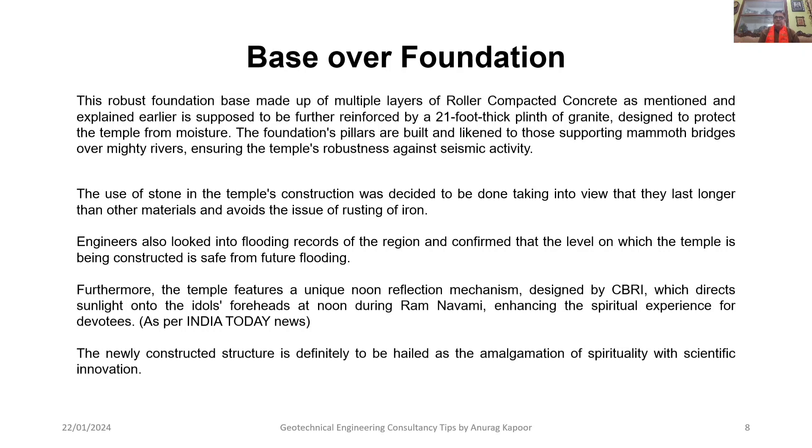Furthermore, the temple features a unique sunlight reflection mechanism designed by CBRI (Central Building Research Institute, Roorkee), which directs sunlight onto the idols at noon during Ram Navami, enhancing the spiritual experience for devotees. The newly constructed structure is to be hailed as an amalgamation of spirituality with scientific innovation.